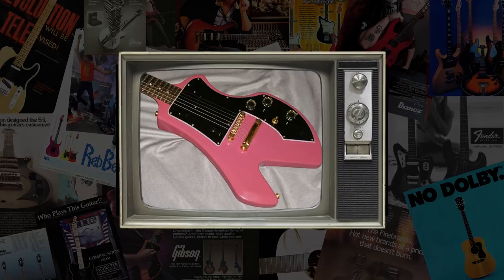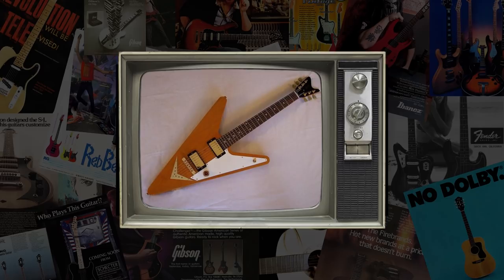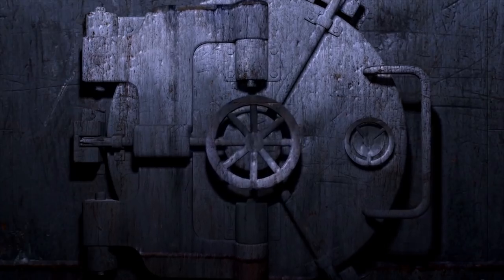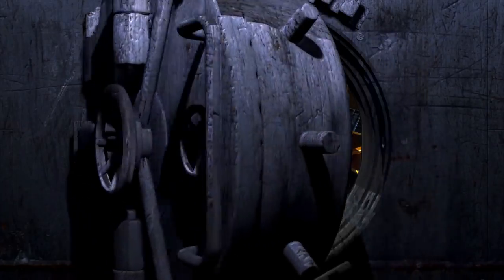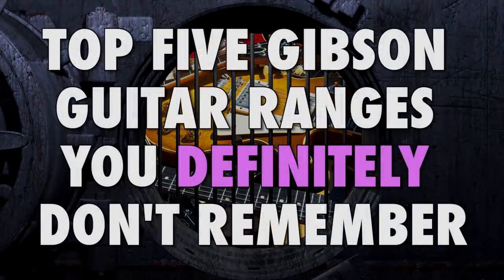At Guitar Nerds, we've covered a lot of Gibson guitars that you may have never seen on store shelves. But how about the guitars that you will have seen once and completely forgotten about the moment you left the shop? It turns out that entire ranges have been lost to the mists of time, and as such, it is our pleasure to count them down. I'm Mark from Guitar Nerds, and these are the top 5 Gibson guitar ranges that you definitely don't remember.